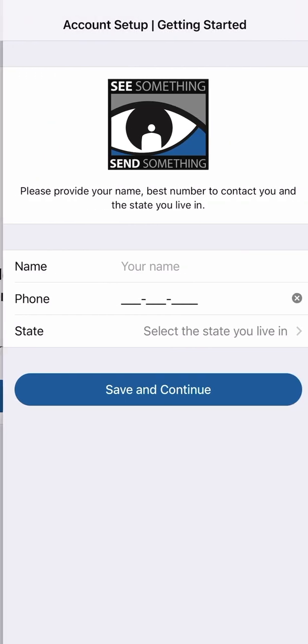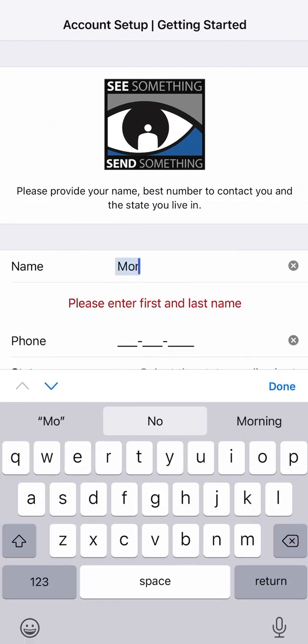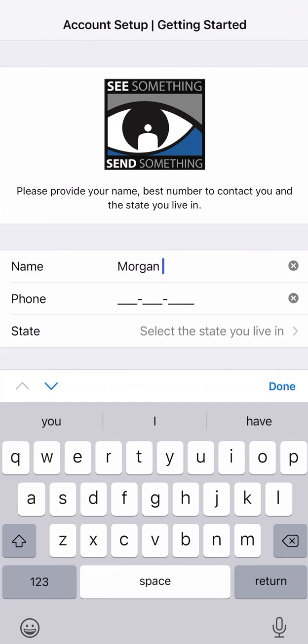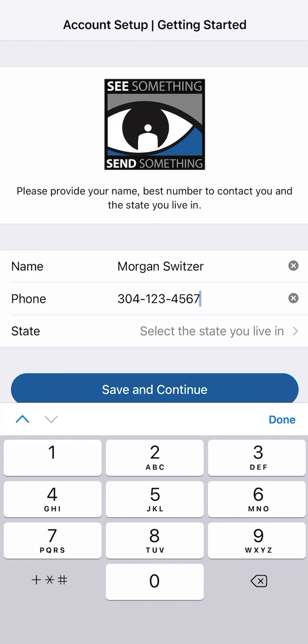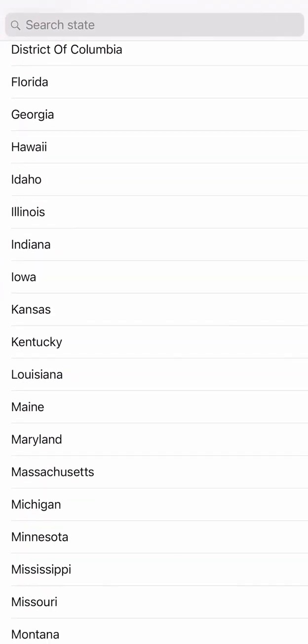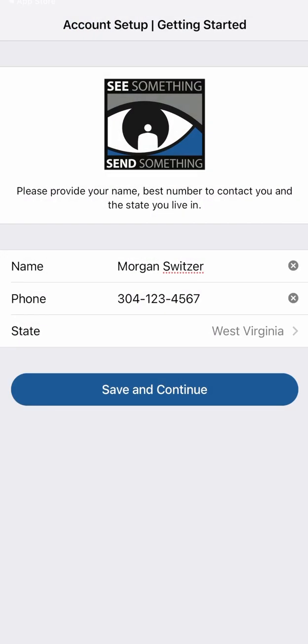On the next page, you'll be prompted to enter your personal information, including your name, the best phone number to contact you, and your state of residence. By entering your information, intelligence agencies, law enforcement, and first responders will be able to receive, sort, search, and analyze the data in a matter of minutes to get you the help you need as fast as possible. Keep in mind, you will be permitted to report anonymously if you wish.